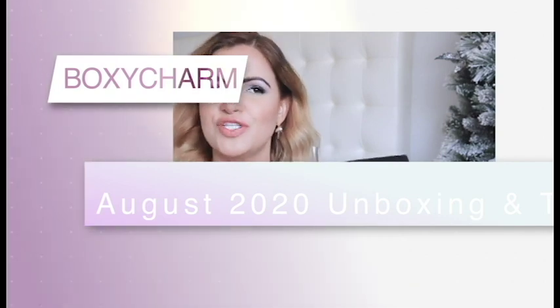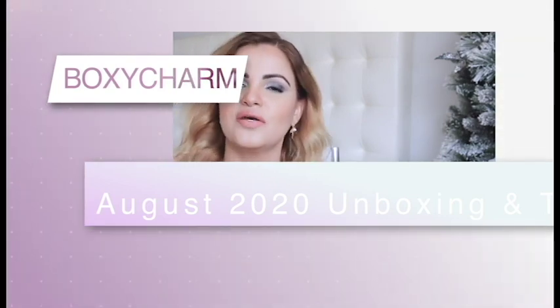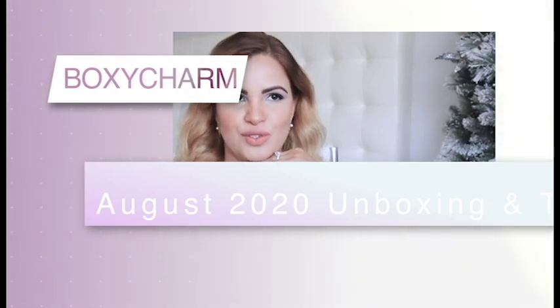Hi guys, welcome back to my channel. Today's video is going to be another BoxyCharm video — we're going to try on and create this beautiful look with the August BoxyCharm.